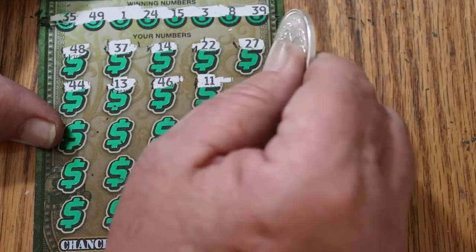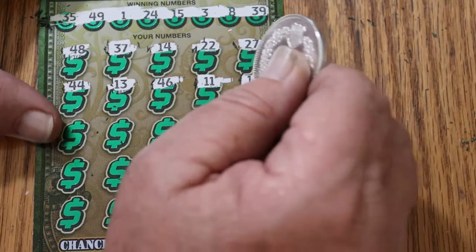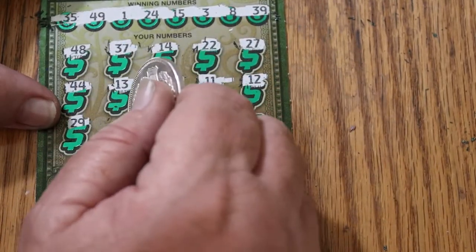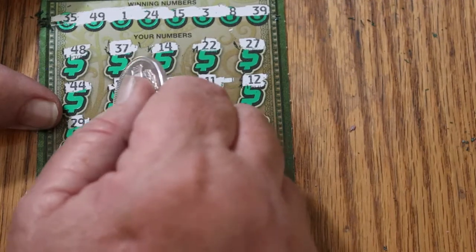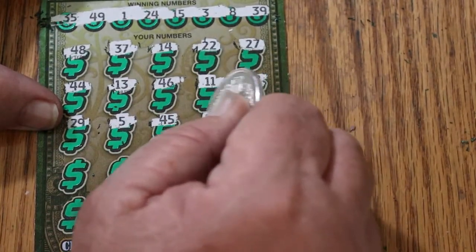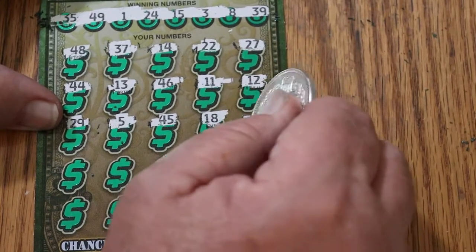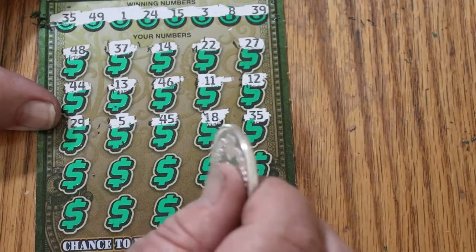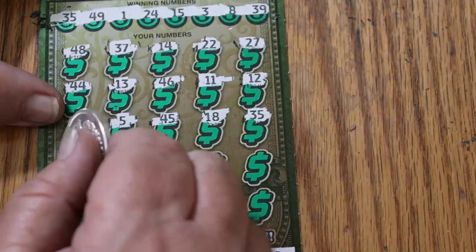13, 46, 11, 12, 29, number 5, 45, 18. 35 — got a match back to back and adding to the profit, outstanding!